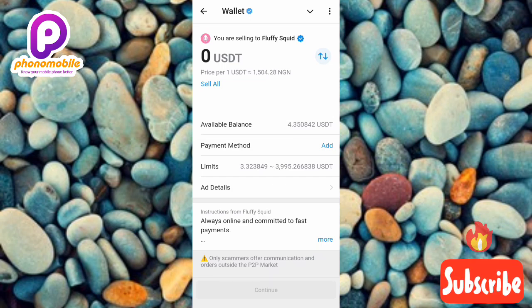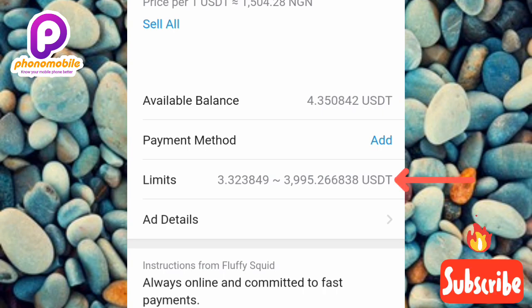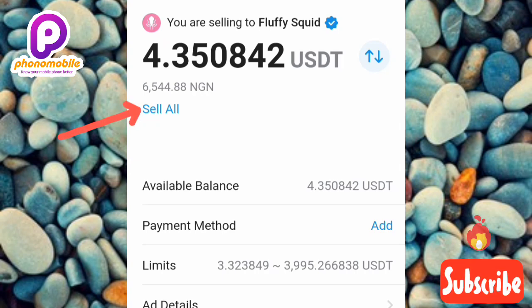I'm going to be selling USDT. You need to input the amount of USDT you want to sell. My available balance is 4.3 USDT, and this buyer's limit is from 3.3 USDT to about 3 million USDT. If I input less than 3.3 it won't work, and if I input more than my balance it shows 'insufficient funds.' I'll tap 'Sell All' to select the total amount of USDT in my wallet.